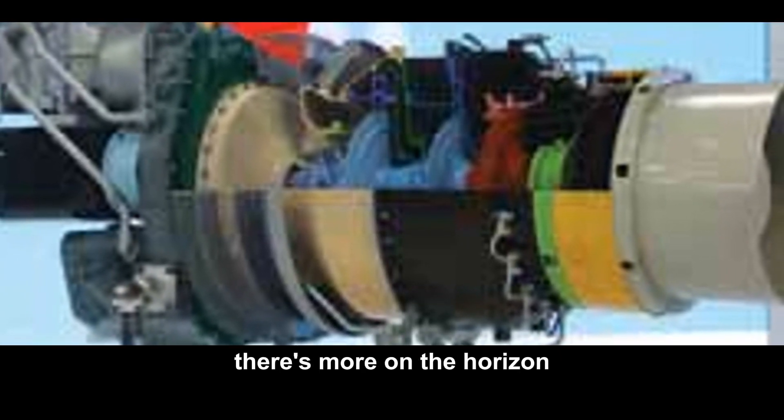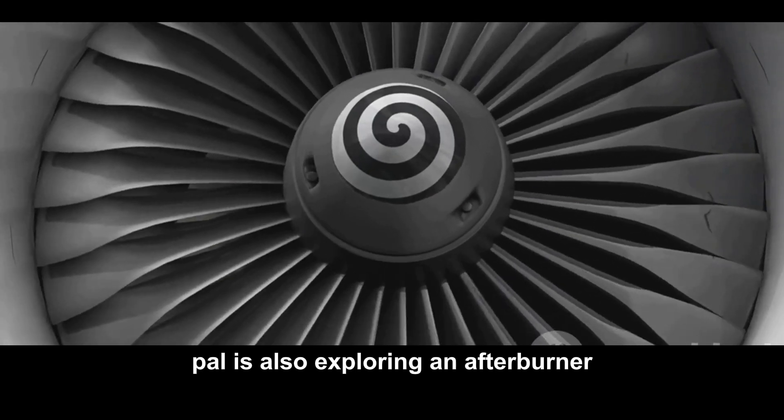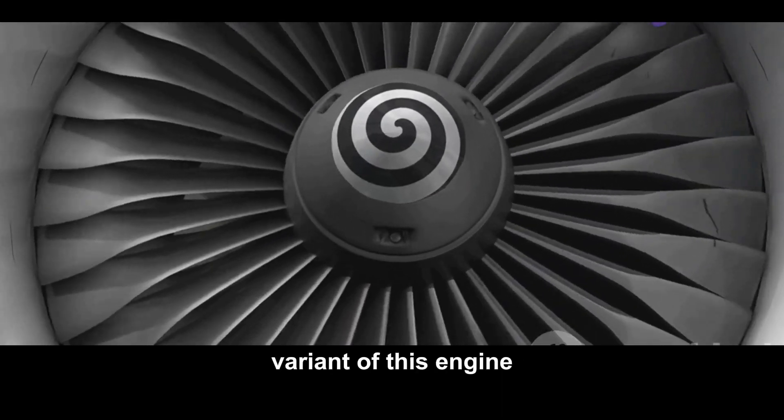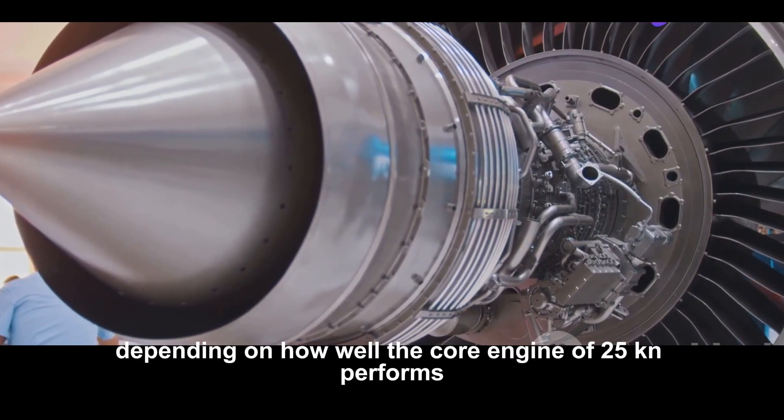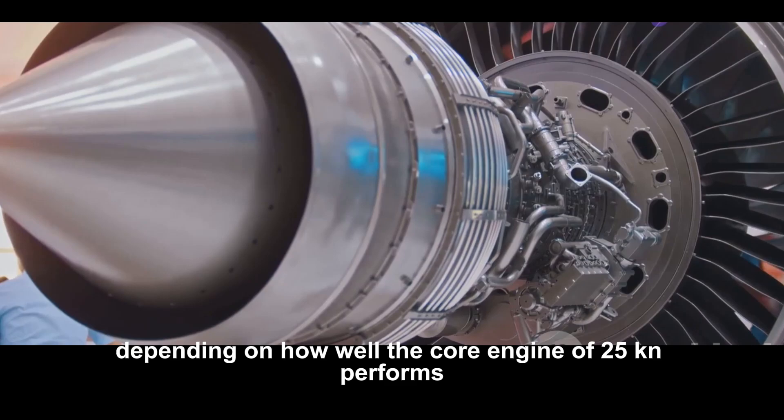There's more on the horizon. HAL is also exploring an afterburner variant of this engine, aiming to boost its thrust up to a staggering 40kN, depending on how well the core engine at 25kN performs.